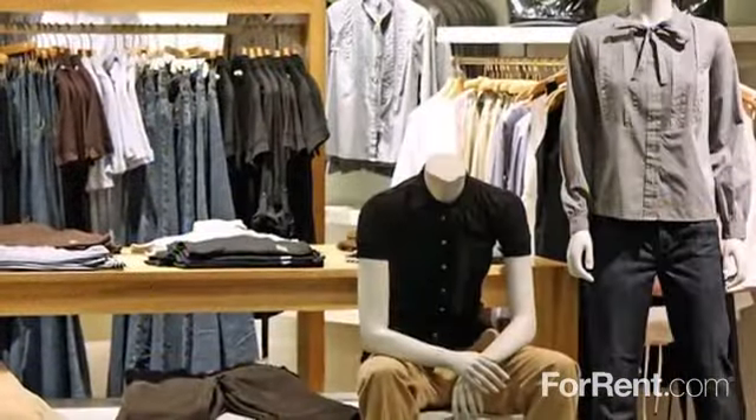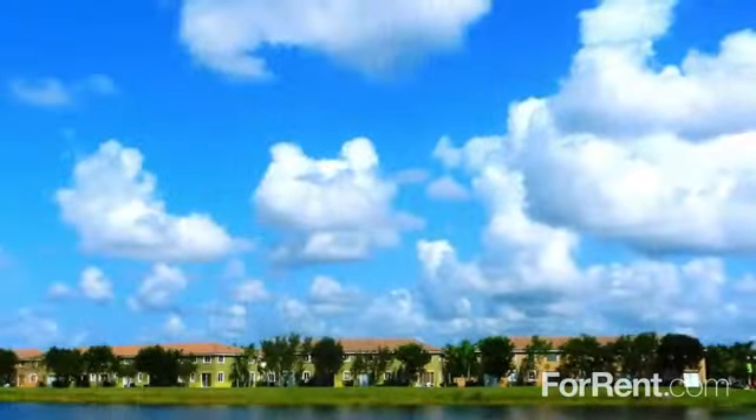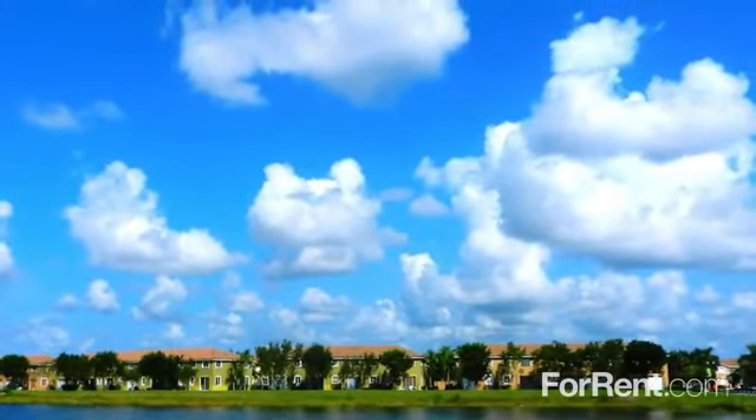We're close to many of your favorite shops, boutiques, and entertainment venues. For a remarkable lifestyle, call Palm Breeze at Keys Gate today. We can't wait to welcome you to your new home.